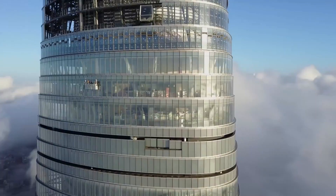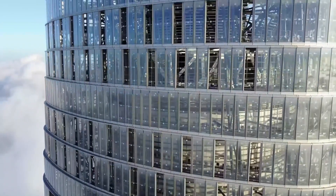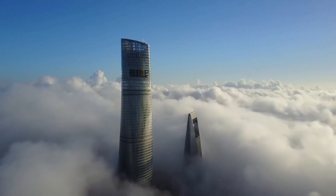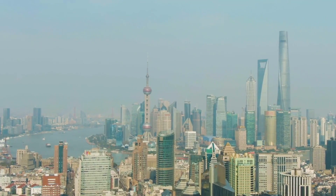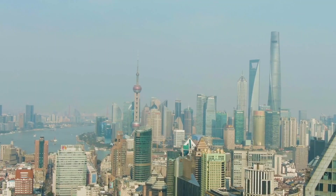Its exterior is made up of over 20,000 pieces of glass, each in a different shape, so it always looks a little bit different depending on the angle you look at it from. But some say that this design is part of the reason why Shanghai Tower became a failed building. Join us as we embark on a journey to find out the true cause of Shanghai Tower's failure.